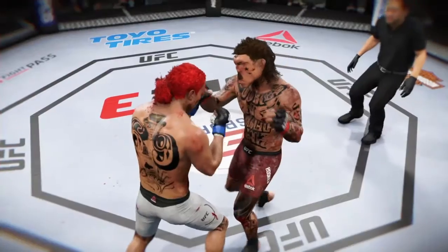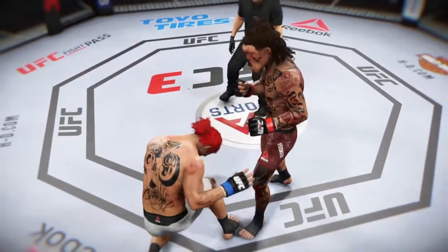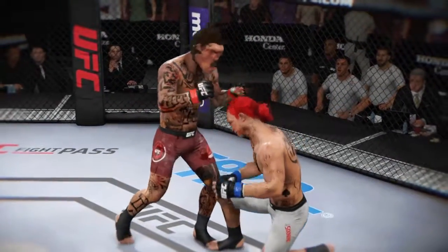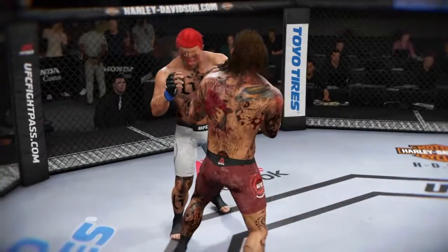No doubt an absolutely brutal elbow to stop his opponent here tonight. And this has clearly been a weapon that has been a part of his arsenal in his UFC career. But it takes a lot of repetitions in the gym and a lot of confidence to willingly throw elbows the way he did there.